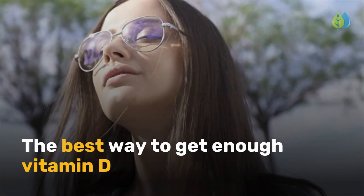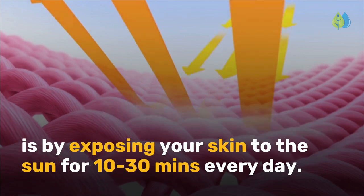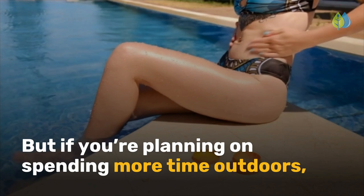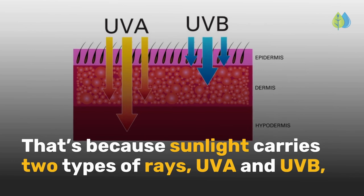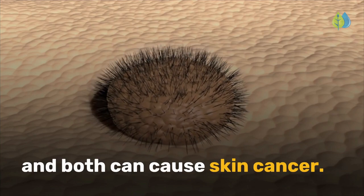The best way to get enough vitamin D is by exposing your skin to the sun for 10 to 30 minutes every day. But if you're planning on spending more time outdoors, you'll want to protect yourself with sunscreen. That's because sunlight carries two types of rays, UVA and UVB, and both can cause skin cancer.